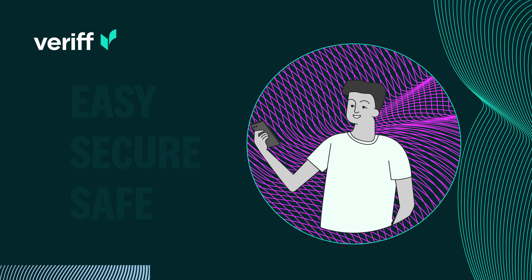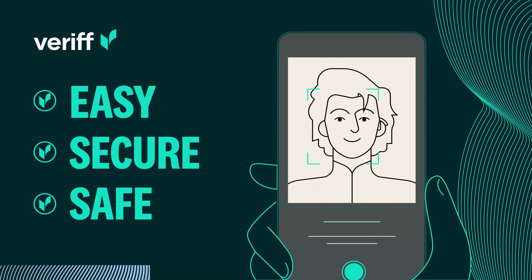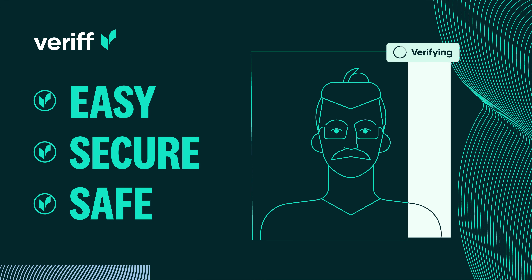Biometric authentication uses a simple selfie to provide an easy, secure and safe way for your users to confirm they are who they say they are.